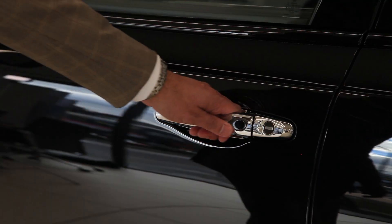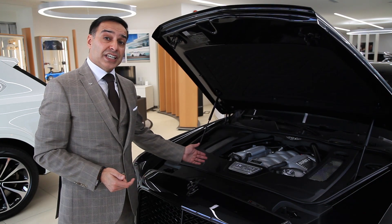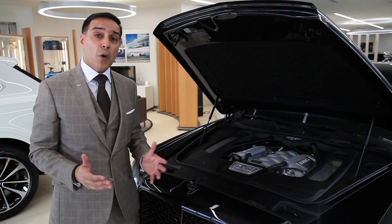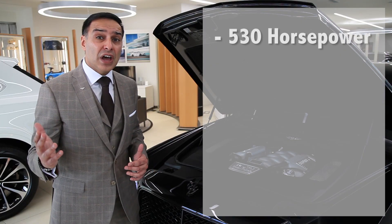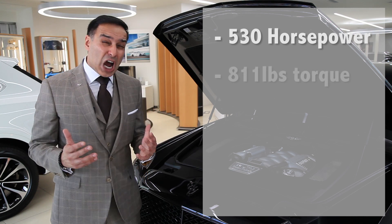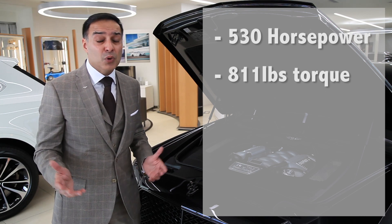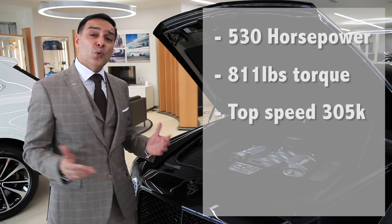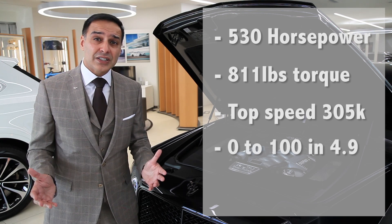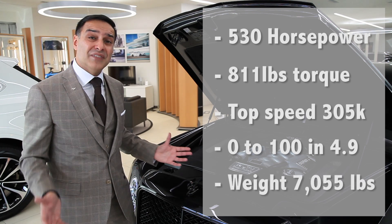Let's take a peek underneath the bonnet. Here is a 6.75 litre engine, twin-turbo V8, paired with an 8-speed transmission. This vehicle has a maximum power of 530 horsepower, revving at 4,000 RPM. You've got 811 pounds of torque revving at 1,750 RPM, which is pretty incredible. You've got a top speed of 305 kilometers an hour. Zero to 100 is in 4.9 seconds, especially considering this vehicle weighs probably over 7,000 pounds before somebody even gets into it.